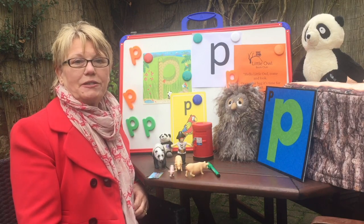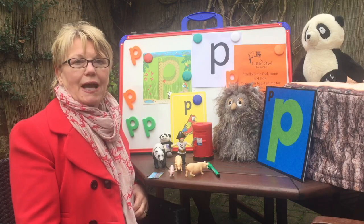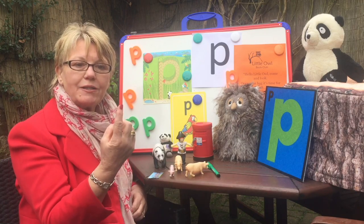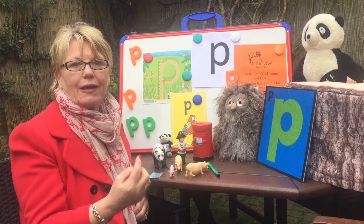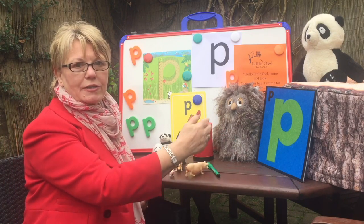The sound we're going to do today is the sound P. And to help you with this sound, we're going to pretend we have a candle and we're going to puff out the candle, puff out the candle. This is what P looks like.